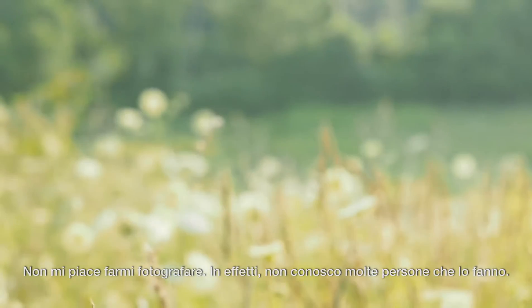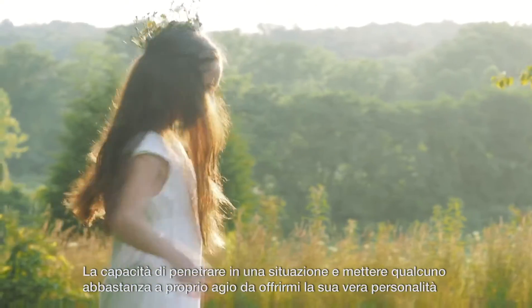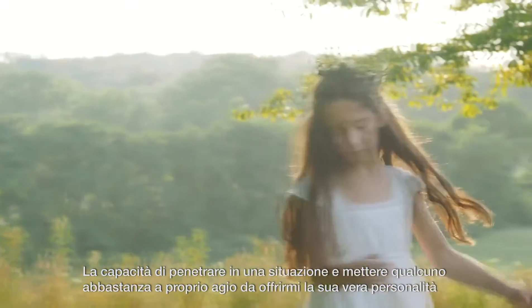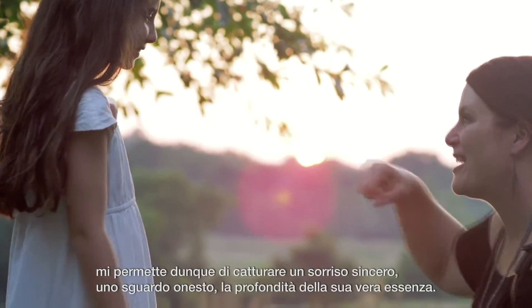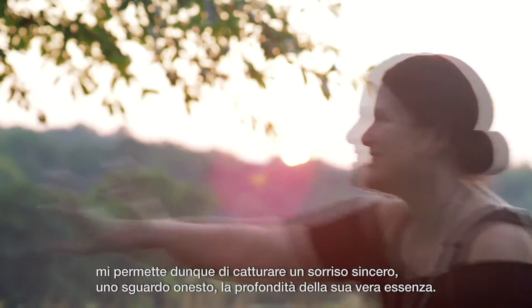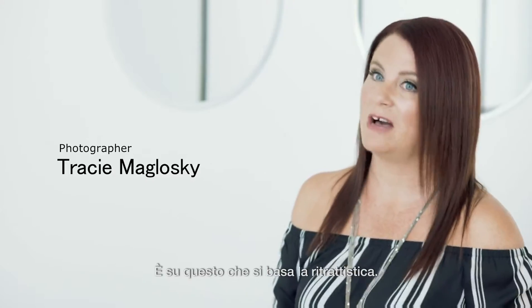I don't like having my picture taken, and in fact, I don't know very many people who do. So being able to walk into a situation and make someone comfortable enough to give me their honest selves, be able to get the real smiles, the honest looks, the depth of who they are — that's what portraiture is really all about.